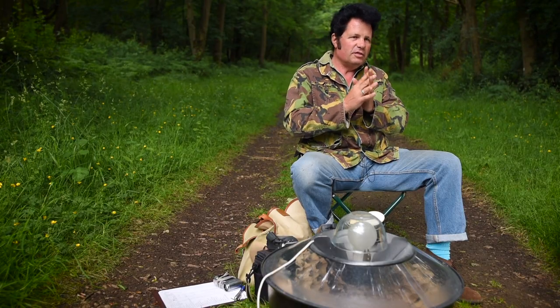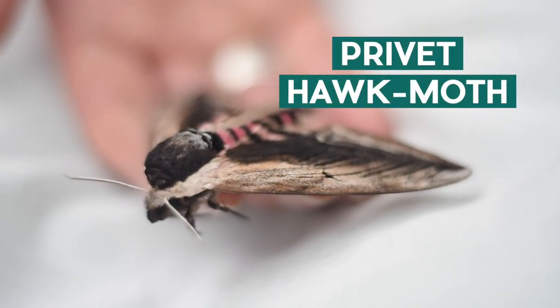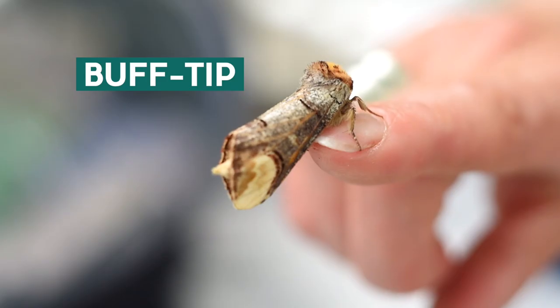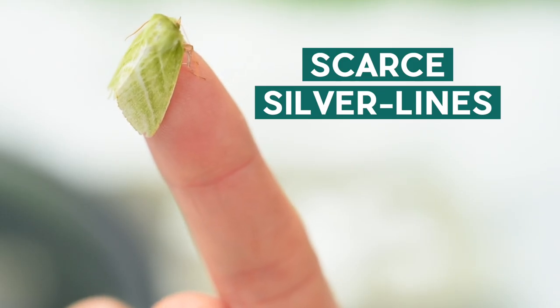It's not the case that moths are just the drab ones. They can be pink, orange — things like tiger moths, elephant hawk moths, the shark — and they've got very cool names. I think people are often very surprised the first time they go moth trapping, that you actually get such a huge variety of different colours and patterns and shapes.